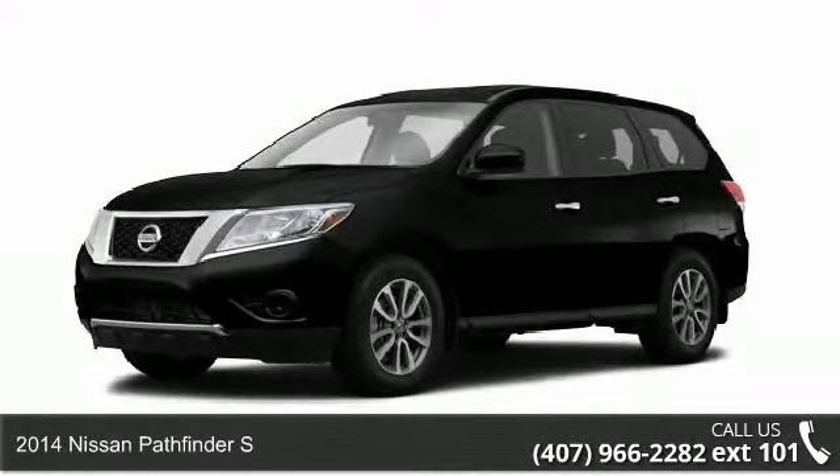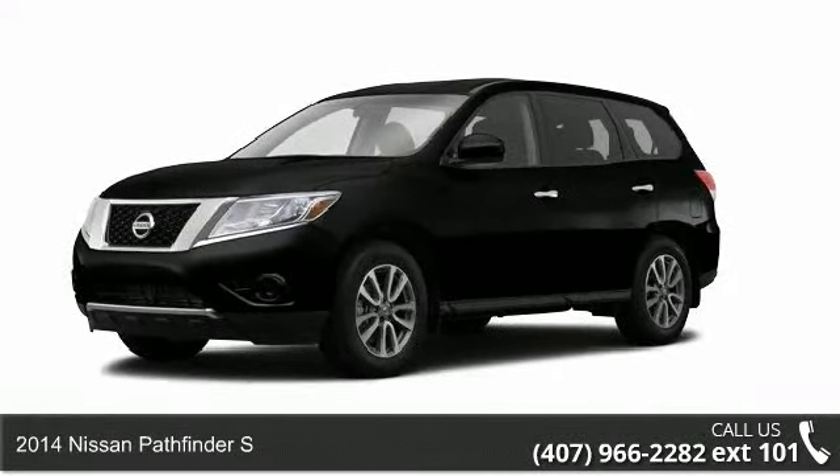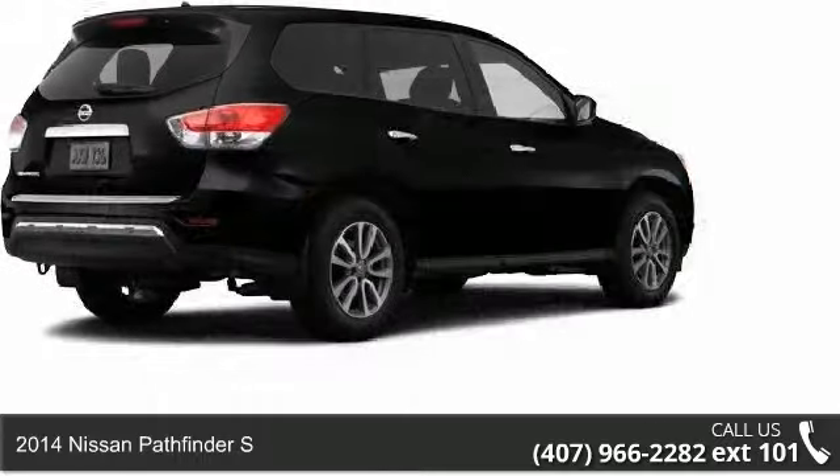Check out this 2014 Nissan Pathfinder S. This may be the set of wheels you've been looking for.